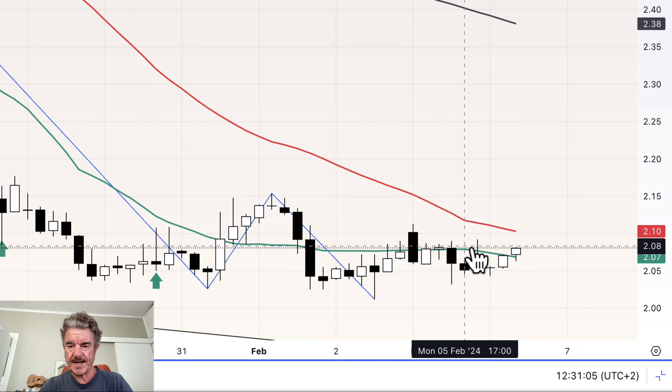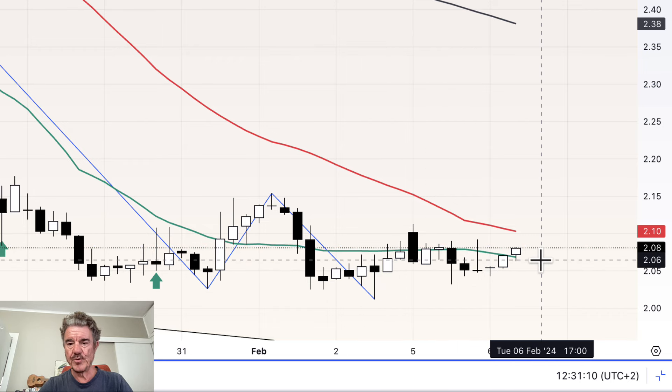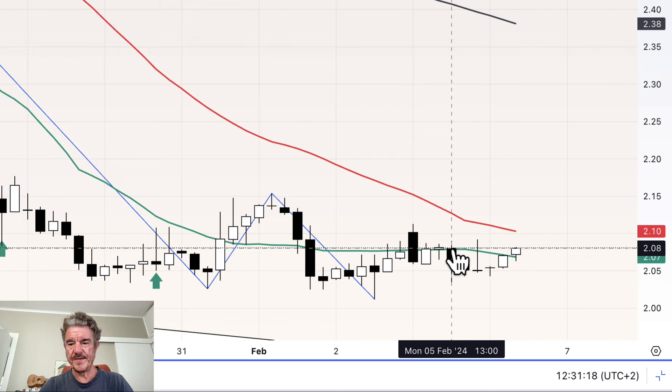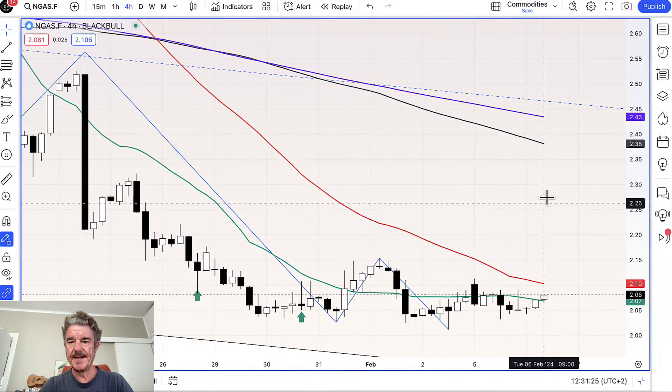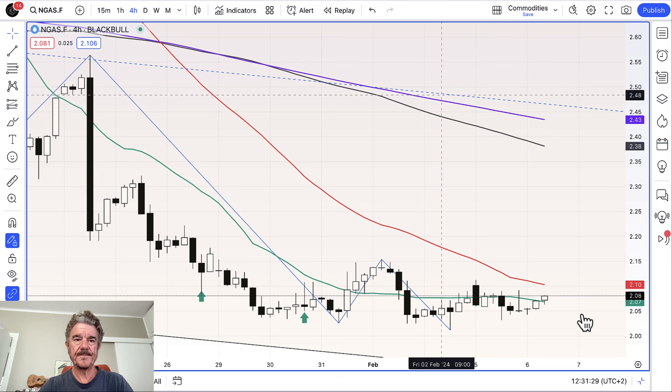First of all we've got a little spike low over here and a spike high there — sort of one down, one up candle. On this last four-hour candle we've actually broken above, not yet closed above, the 20-period moving average. The 50 is just above us at about 2.10, and then the 100 and 200 are around about the 2.40 region.